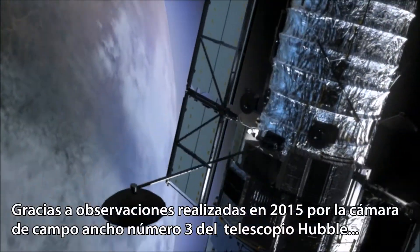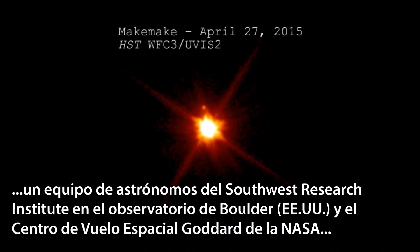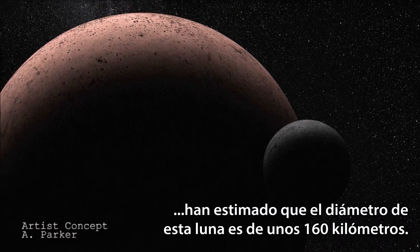Using observations taken in 2015 with Hubble's Wide Field Camera 3, a team of astronomers from the Southwest Research Institute, Lowell Observatory, and NASA's Goddard Space Flight Center estimate this moon to be approximately 100 miles in diameter.